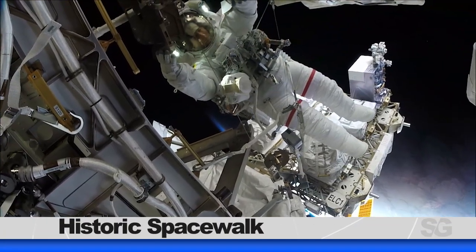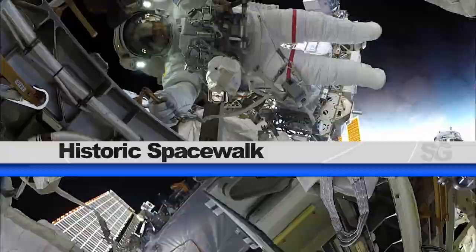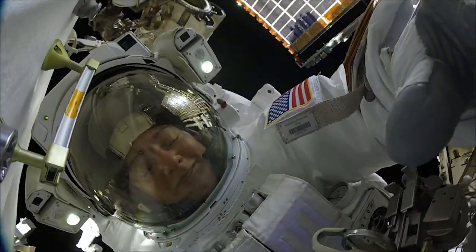NASA astronauts Christina Koch and Jessica Mir, who completed the first all-woman spacewalk on October 18th, participated in a press conference from orbit on October 21st. The duo answered questions about their 7-hour, 17-minute spacewalk, which included replacing a failed power controller and several other tasks in preparation for future spacewalks.